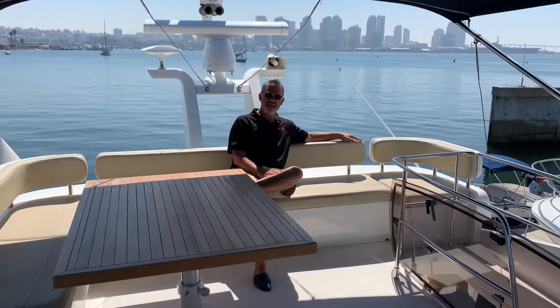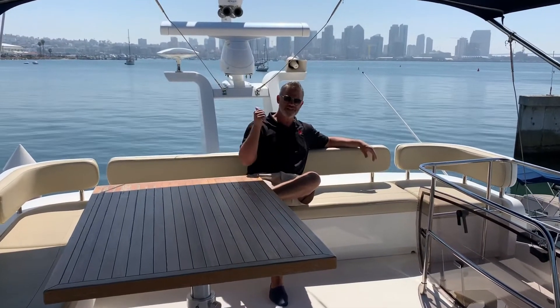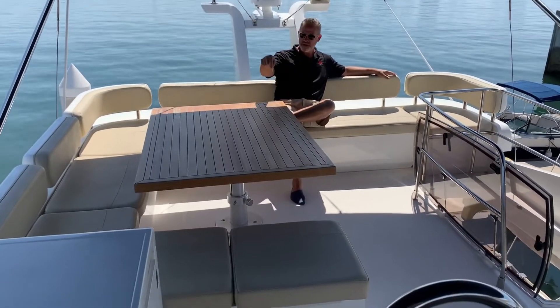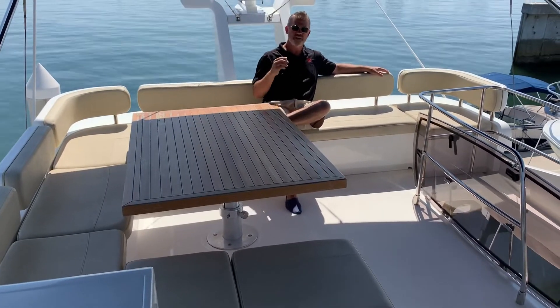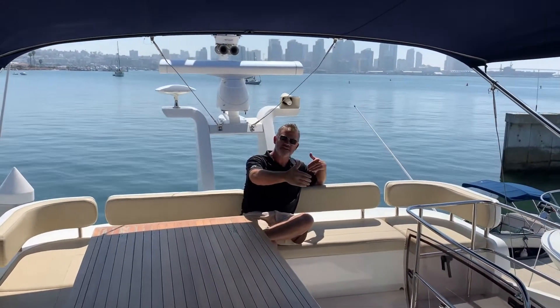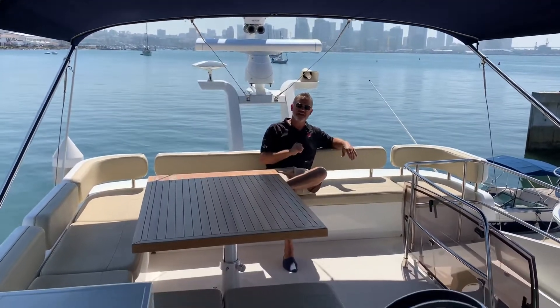Here we are on the flybridge. It's tough to not come up here and want to just sit down, relax, and check out the view. You can sit in this great wraparound couch that seats up to probably ten people. This table drops down so you can create an entire lounge area. You'll notice that I'm sitting all the way aft on the flybridge — sometimes flybridge areas are wasted with sun pads, with not a lot of usage behind the chairs, but they really utilize the entire flybridge here.